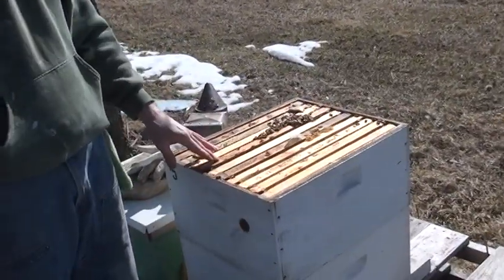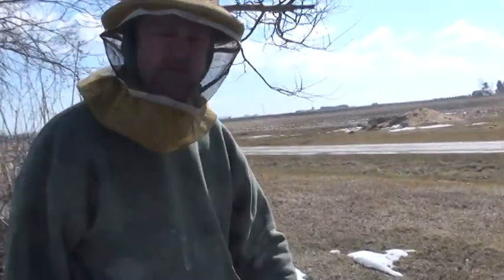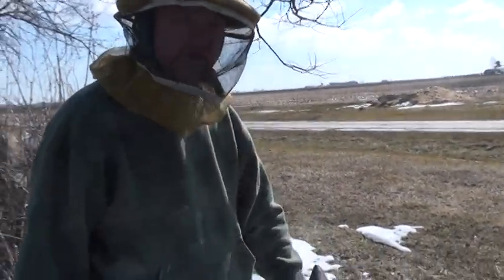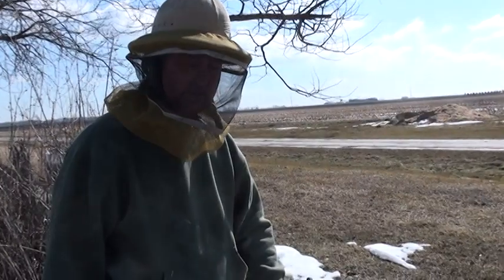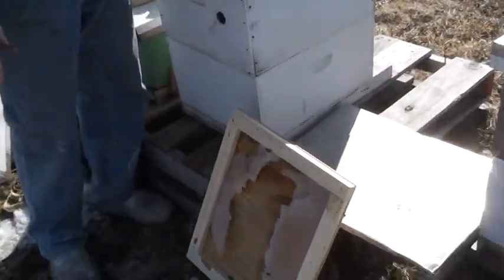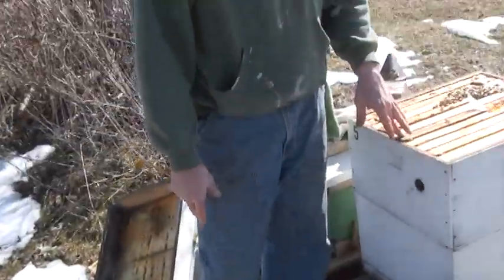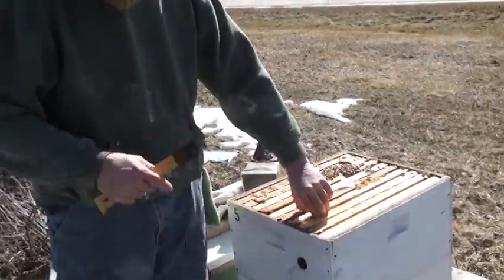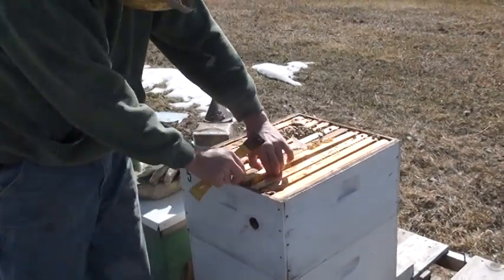This hive, we've had a candy board on it, plus they went through the winter with a good storage of honey. They're so crowded, I hate to pull a frame out. It's about 38 degrees. As you can see at my feet, there's still snow on the ground. I'll pull this out a little bit and you can see the honey and how the bees have stored enough honey to make it through the winter.